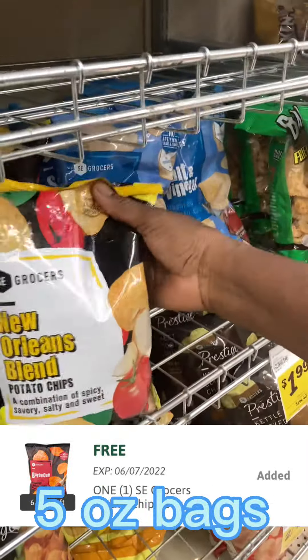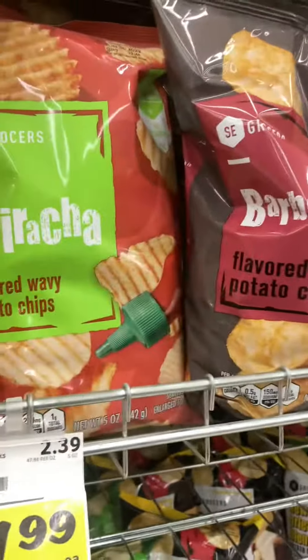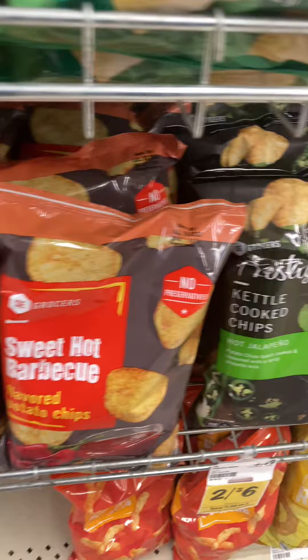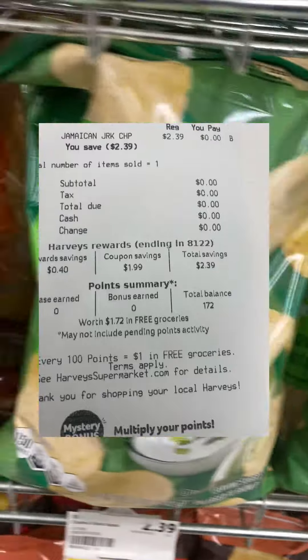We get Harvey's pick up a free five ounce bag of SC Grocers potato chips. They have all different types of flavors. I ended up paying zero cents out of pocket for mine. I just simply went into the app and clicked the coupon to my digital account, and then when I scanned my Harvey's rewards card at the register, everything came off.